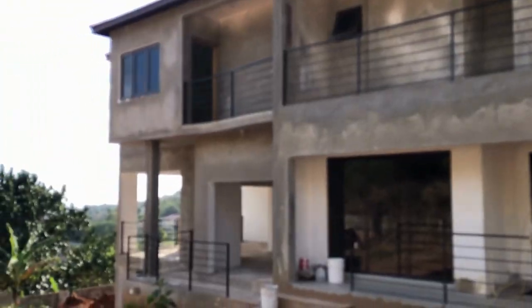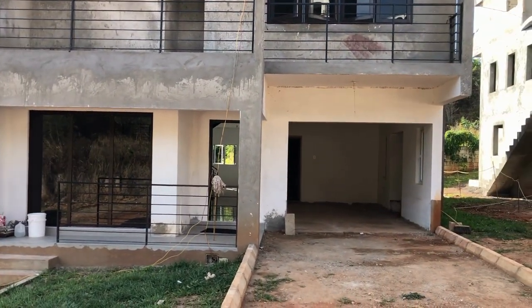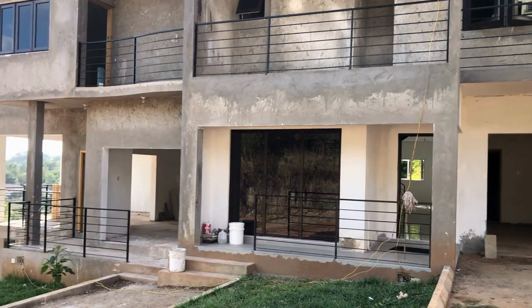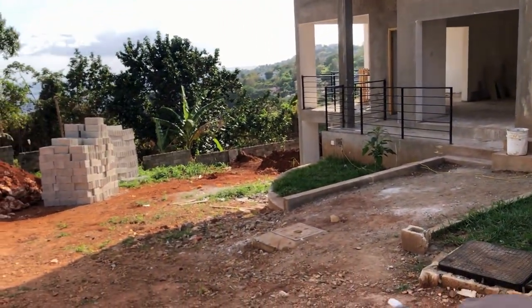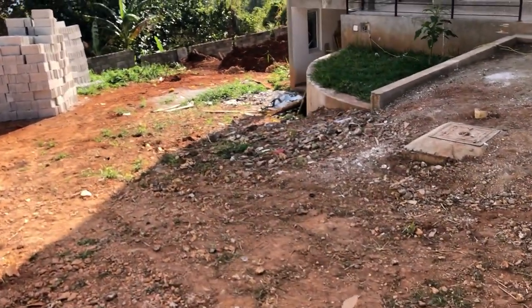Alright guys, so on the outside of the building you would think this is one unit, but this is actually two different townhouses. The one we just toured has two levels. This one has a sub level, so it's three levels total. We're going to be touring this unit now and starting with the basement area.